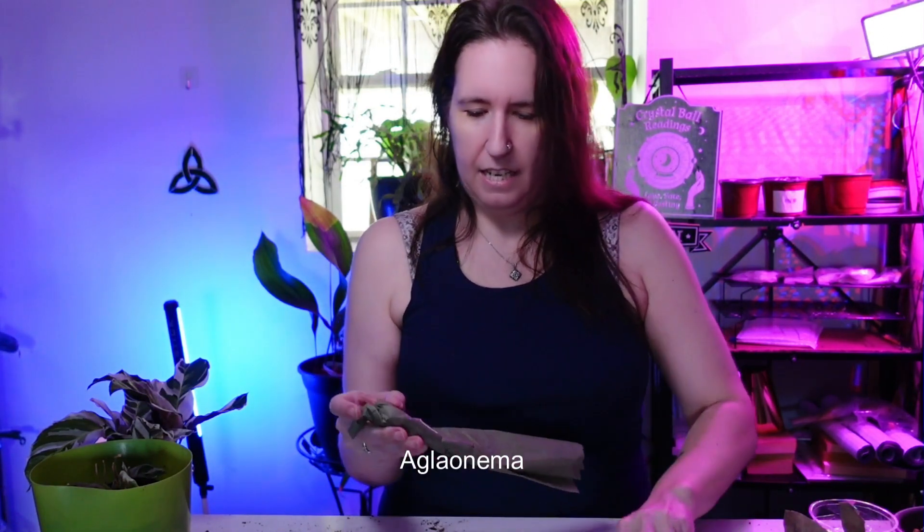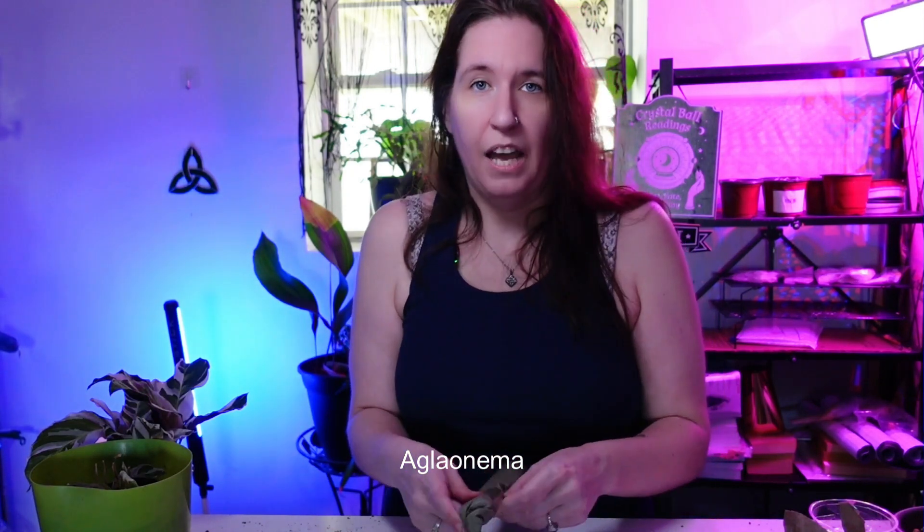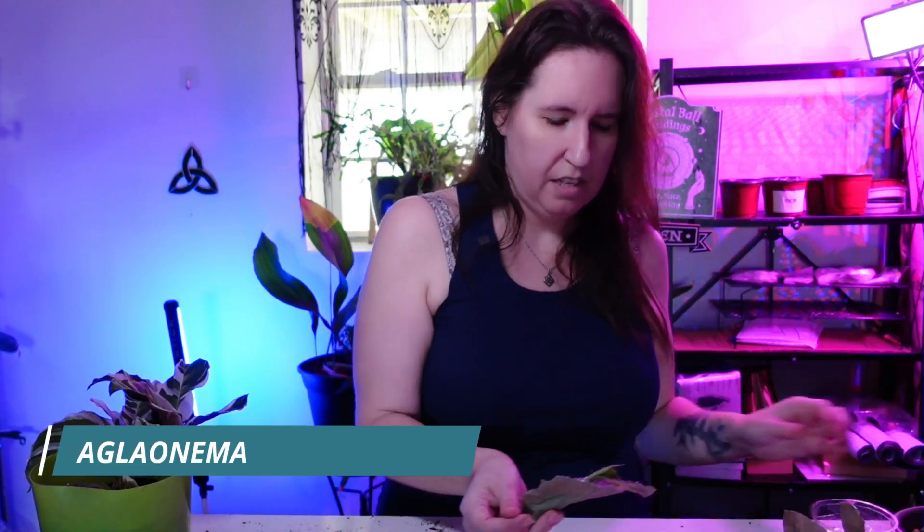Tricolor pictum — I'm not going to say it — Chinese evergreen, Aglaonema... I don't know. But I love this. I know it used to be much rarer and has kind of faded from fashion, but I love it. I think it's such a cool, camouflage-looking plant. And it has a new little growth coming in.